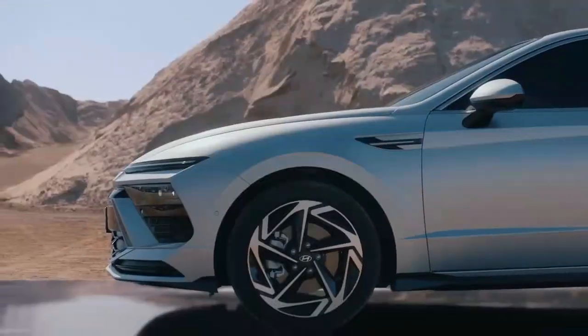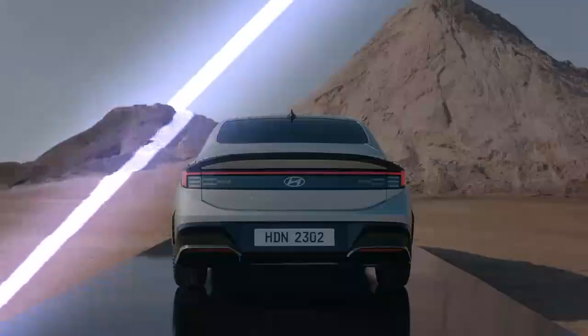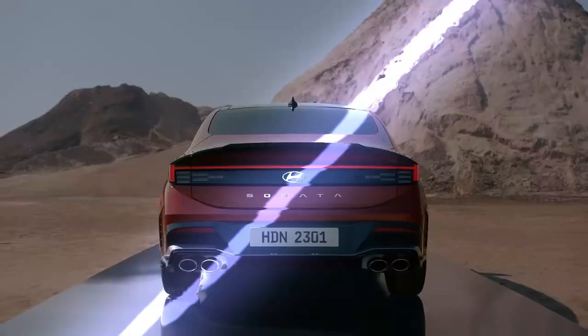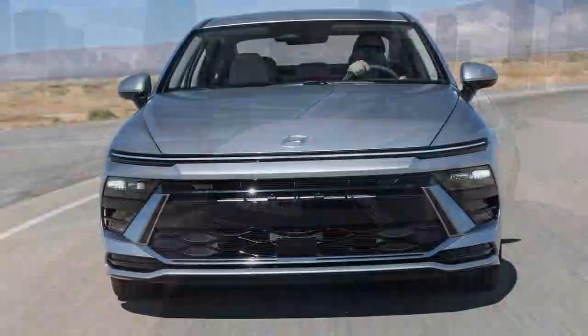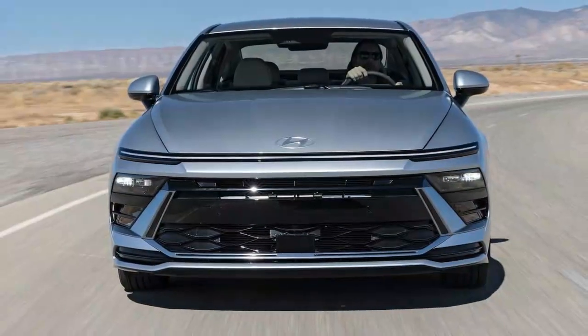Think you need an SUV for all-wheel drive? Think again. Many mid-sized sedans now offer AWD, including models like the Kia K5, Toyota Camry, Nissan Altima, and Subaru Legacy, which provide reliable four-wheel traction without forcing you into a crossover.